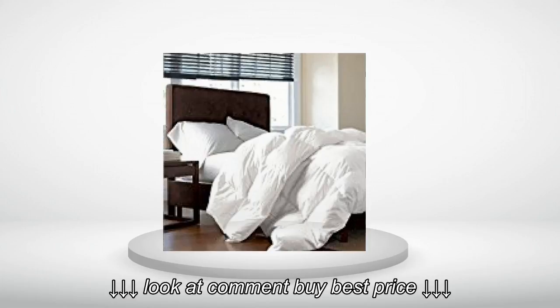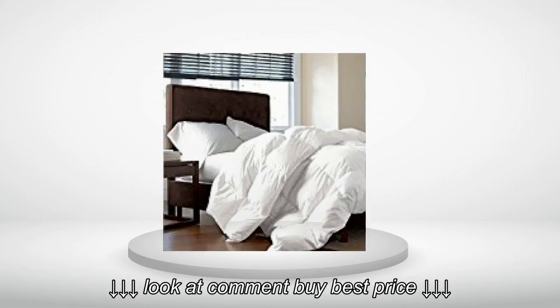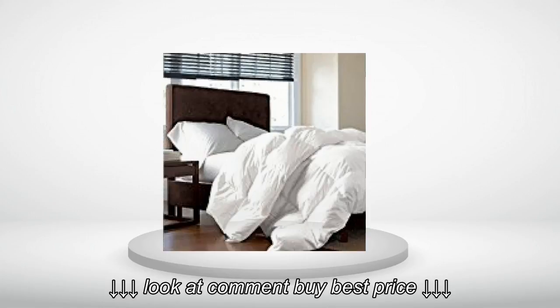The right weight for comfortable sleep. I'm warm but not too hot. The comforter fluffed up nicely and has stayed that way with use. Smells clean right out of the packaging.